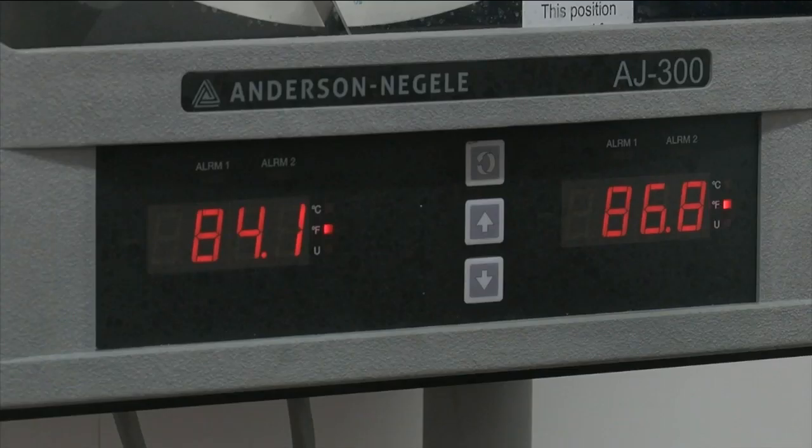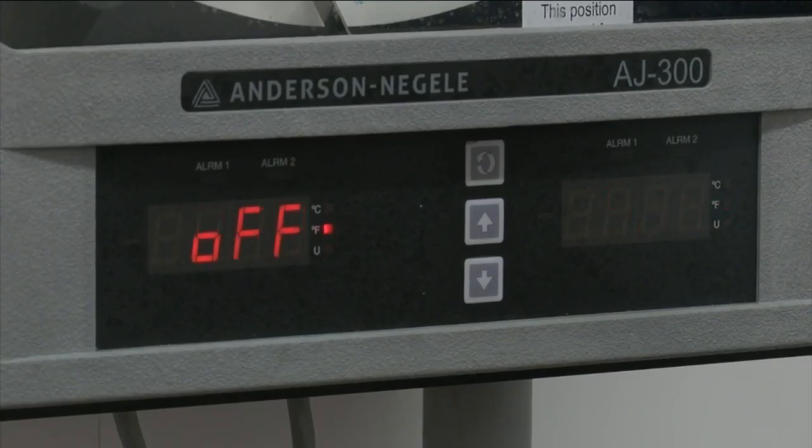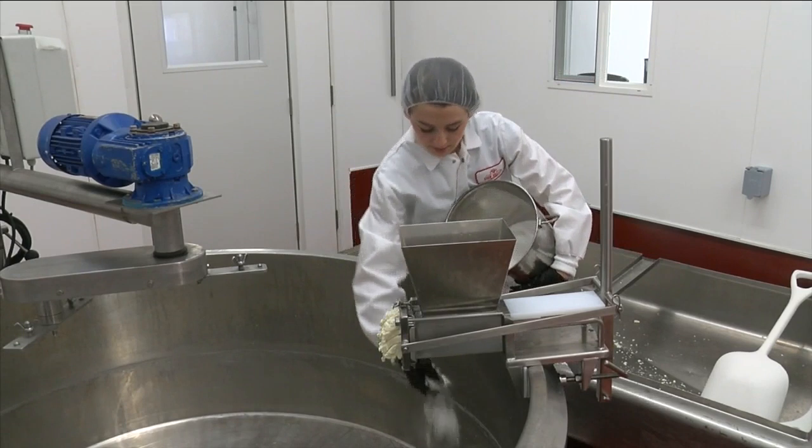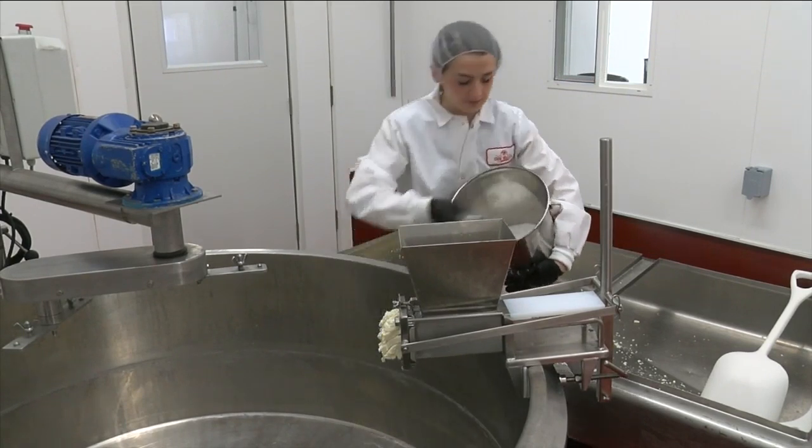The cheesemaking room is kept at a steamy 85 degrees, which keeps the cheese happy but fogs up the camera. Meanwhile, there's always something to do in a cheese factory, like running the cheddar through the curd maker, and then adding the salt — it's all pre-measured.